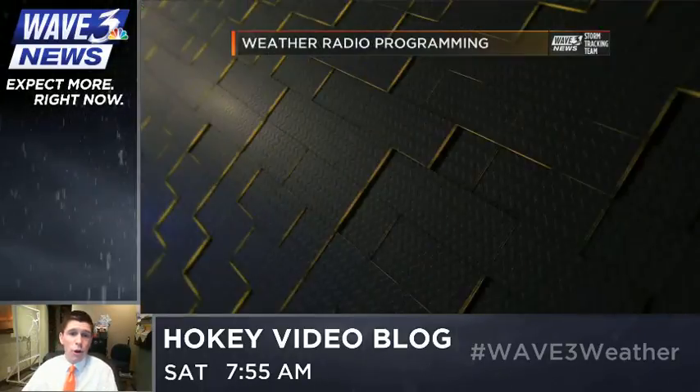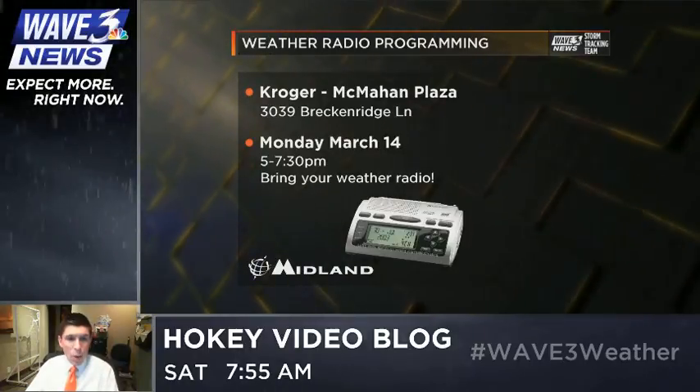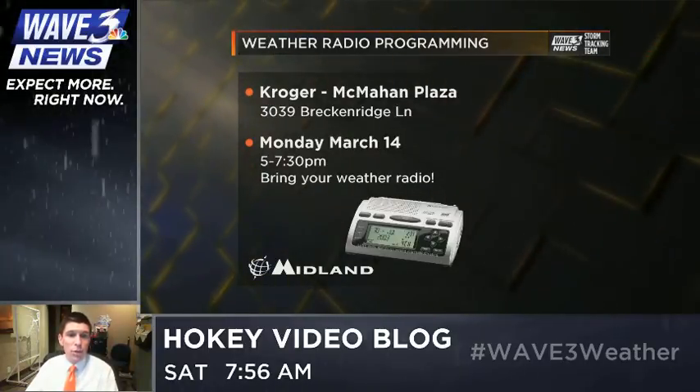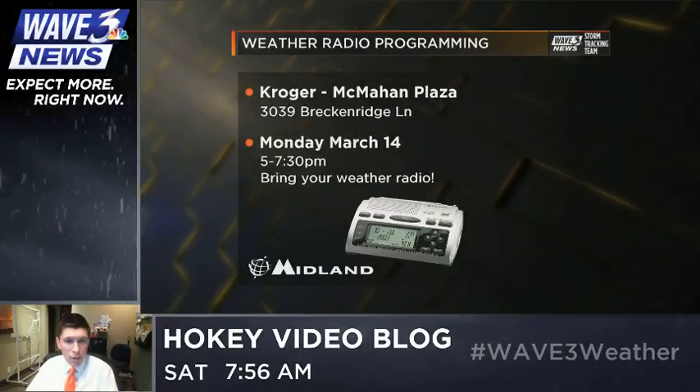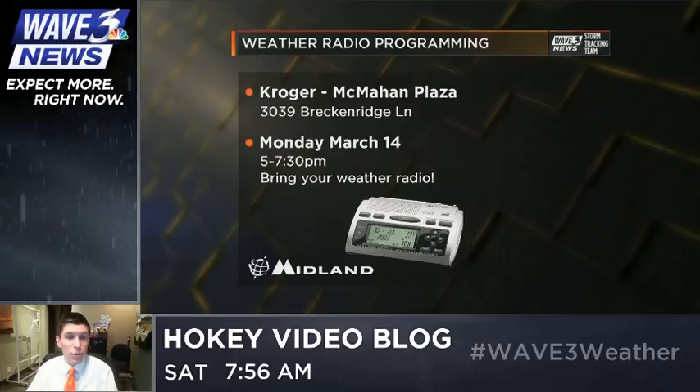Head out to the Hikes Point Kroger here in Louisville — that's in the McMahon Plaza on Breckenridge Lane. We will be programming weather radios along with our partners at Midland Weather Radio from 5 to 7:30. Kevin Hartnett will be there broadcasting as well, so you'll want to catch that.